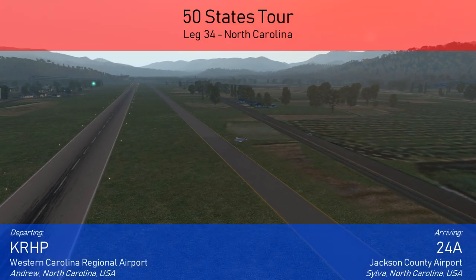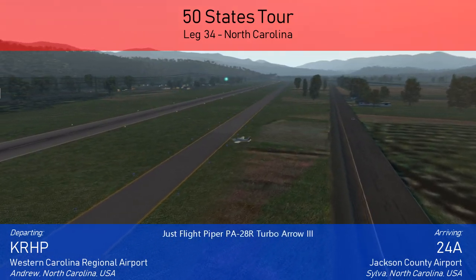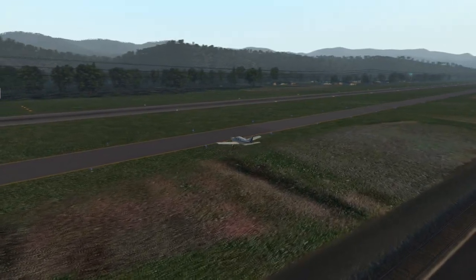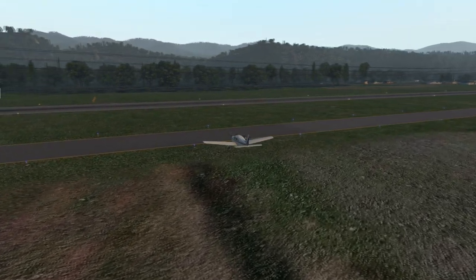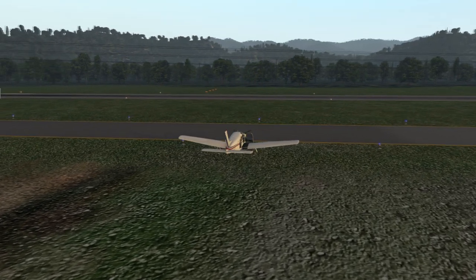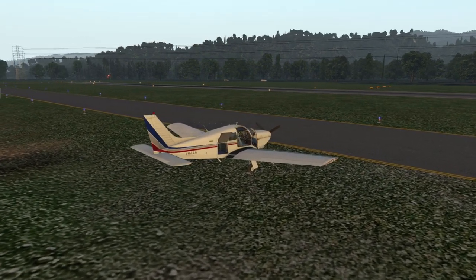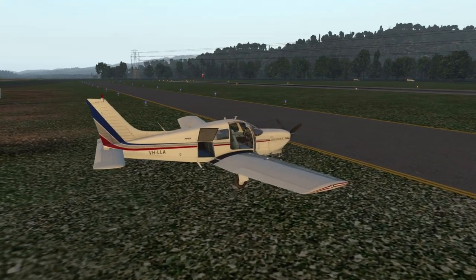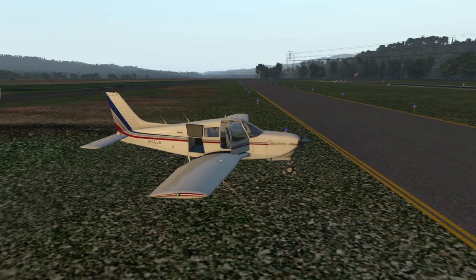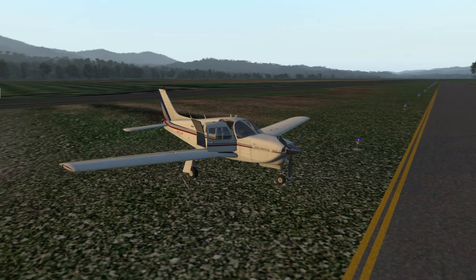Welcome back to my Nautical Mile Arc. Today's leg 34 of your 50 states tour and we are in North Carolina in the Nantahala National Forest. We're going to do two very short legs today — both less than 60 nautical miles — meaning we'll go from A to B then to C, so two airports in this video. The last time we did two legs in one video for the tour was in the same aircraft, just a complete coincidence.